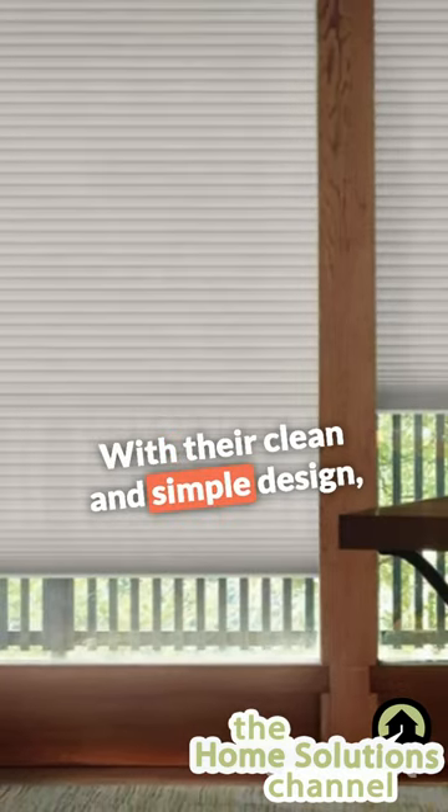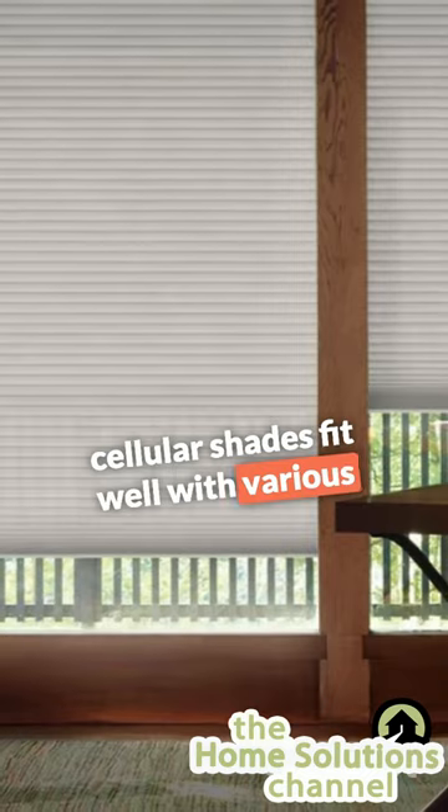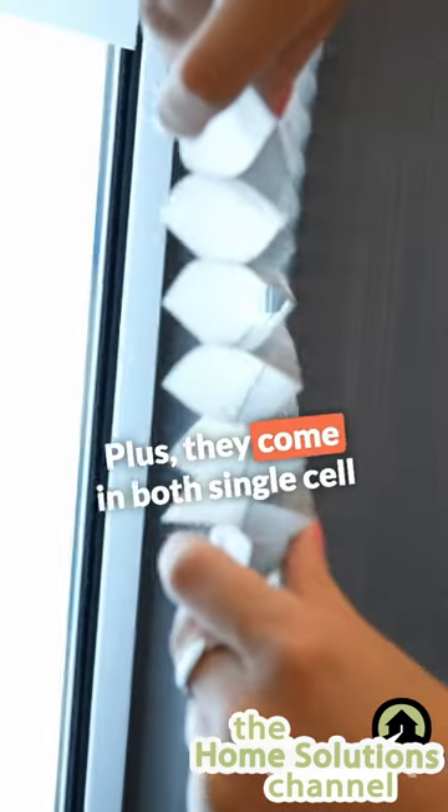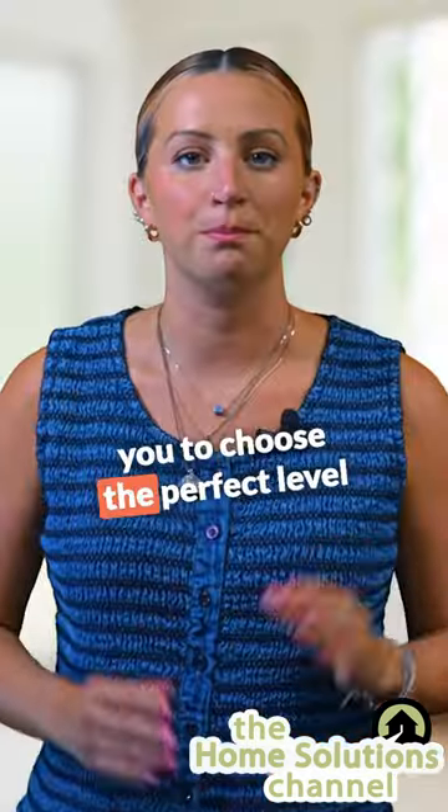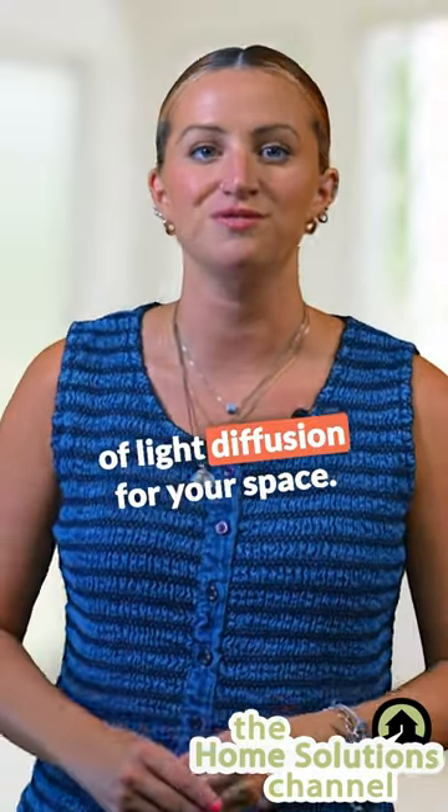With their clean and simple design, cellular shades fit well with various decor styles. Plus, they come in both single cell and double cell options, allowing you to choose the perfect level of light diffusion for your space.